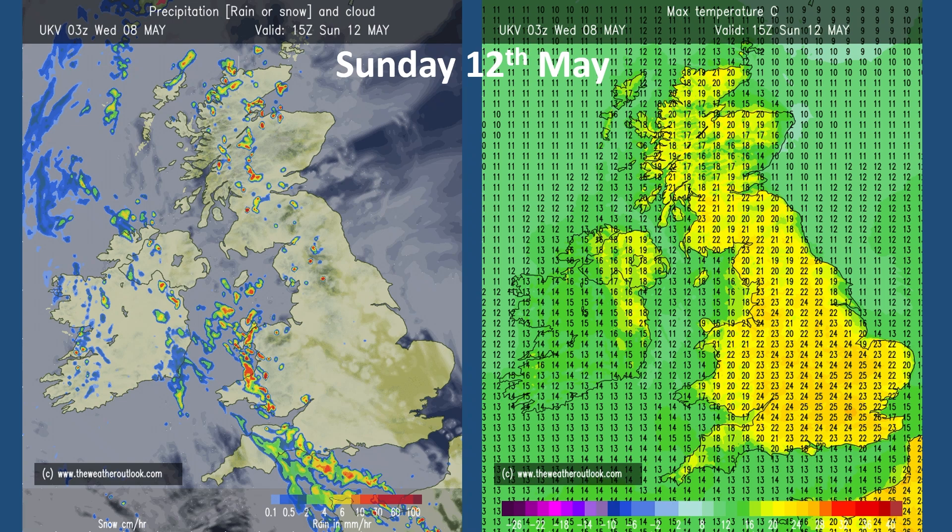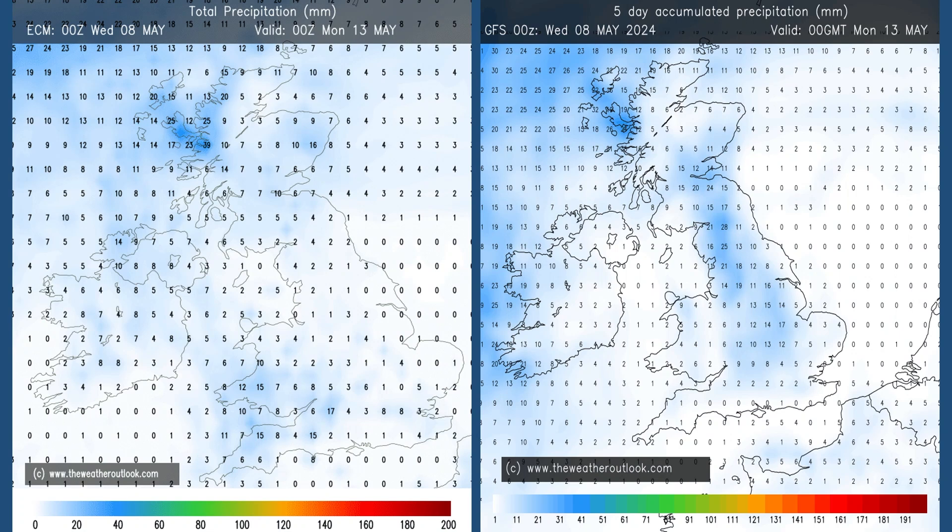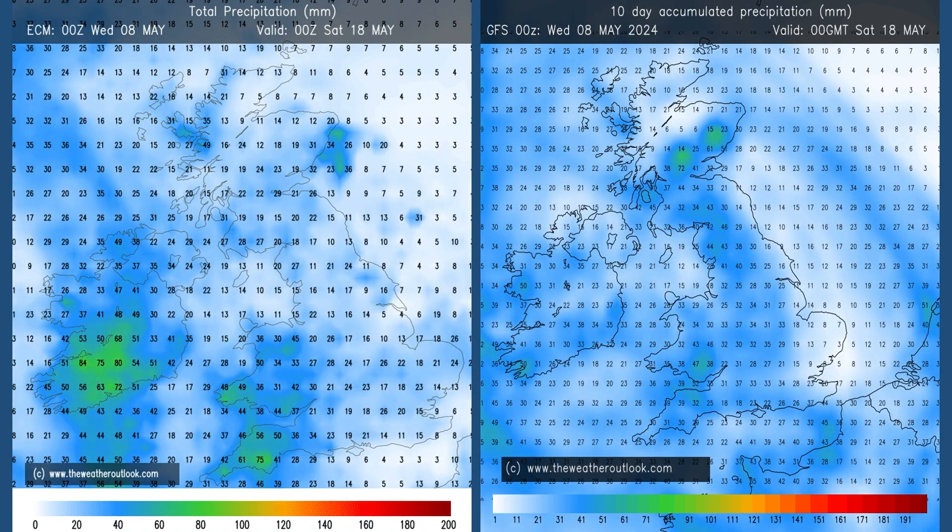Sunday may well be the peak warmth from this spell. Here are the aggregate rain charts for days 0–5: ECM on the left, GFS on the right. You can see the differences — ECM is keeping the totals lower because the breakdown forecast by the GFS is coming later according to the ECM. Moving forwards to the 0–10 day charts, totals have increased everywhere, so quite wet between days 5 and 10, with the ECM painting a particularly wet picture in Wales and the south-west.